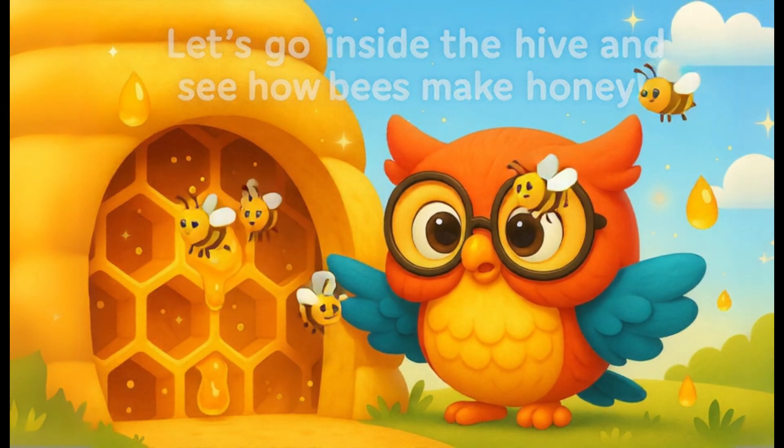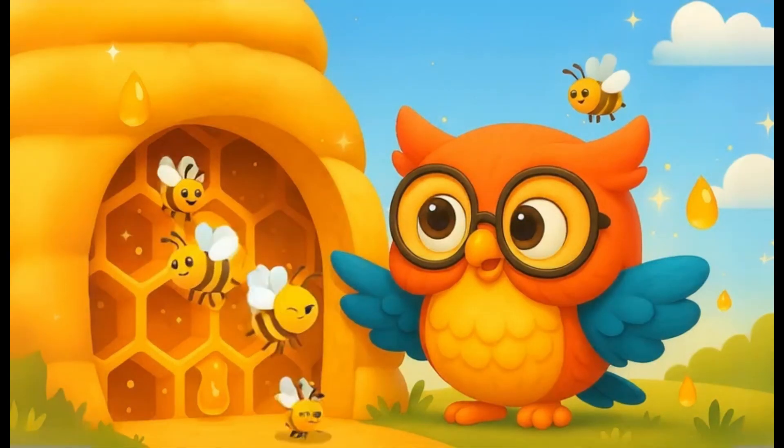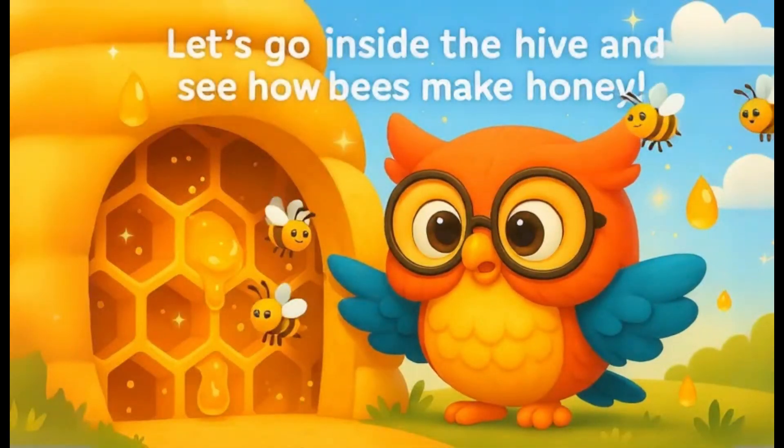Now let's go inside the hive and see how bees make honey. Whoa! This place is like a honey factory! So many bees working together!